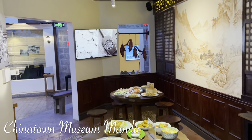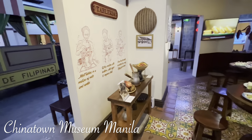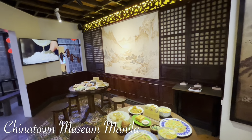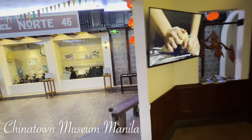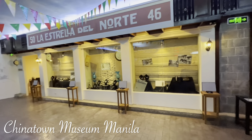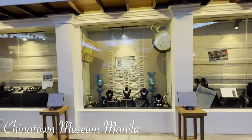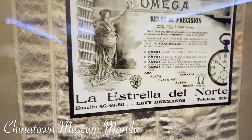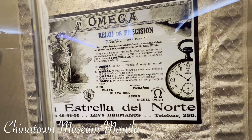It's a very typical Chinese restaurant here in Binondo. La Estrella del Norte 46 — a famous Chinese handicraft shop. They have Omega here — the Riloj del Precisiones. Precision Omega — a very popular watch here in Binondo.